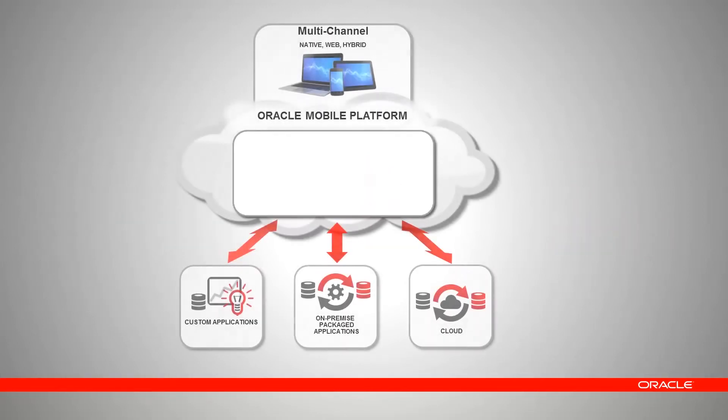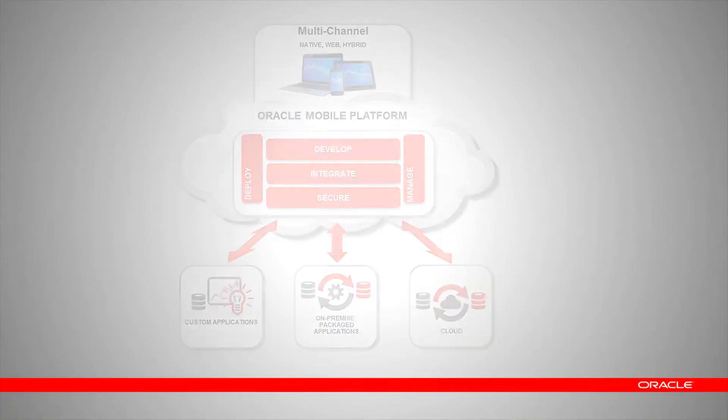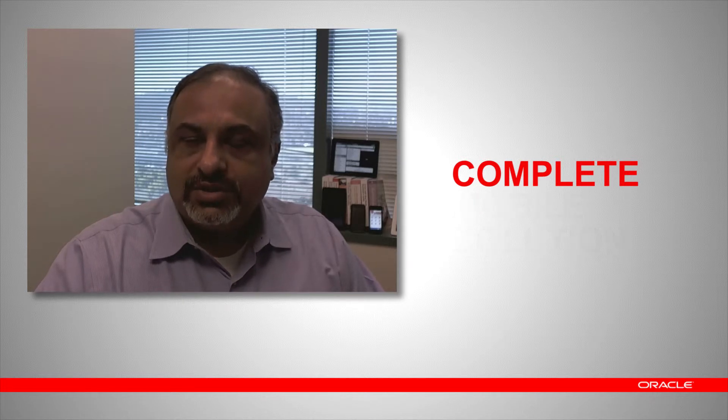Oracle Mobile Suite is part of a wider strategic initiative called Oracle Mobile Platform. Let's hear from Suhas Uliar, Vice President of Mobile Strategy and Product Management. The Oracle Mobile Strategy is to simplify enterprise mobility by giving our customers a complete mobile solution, yet still giving organizations the choice and flexibility to build their own unique mobile strategy. The Oracle strategy consists of three key components: Oracle Mobile Apps, the Oracle Mobile Platform, and Oracle Mobile Security.